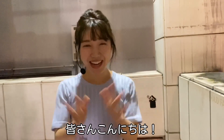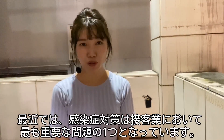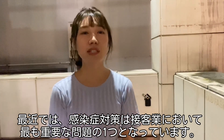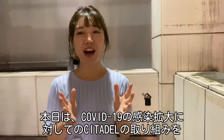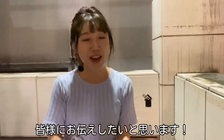Hello everyone! My name is Lisa. I'm a bartender in Stadel. These days, infection control is one of the most important issues in the service industry. Today, I'm gonna tell you how we take measures to prevent our customers from catching COVID-19. Please follow me!